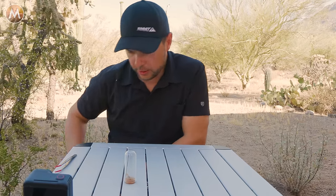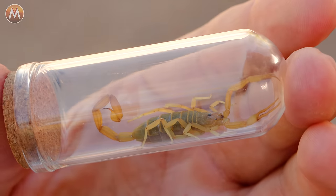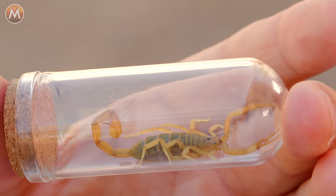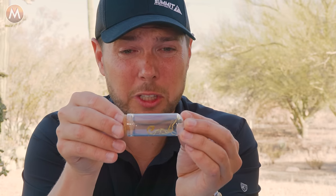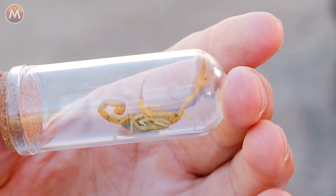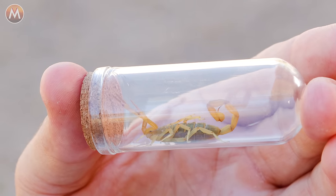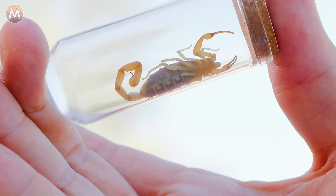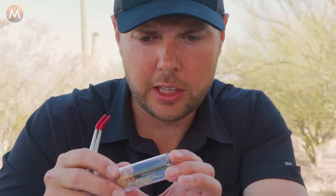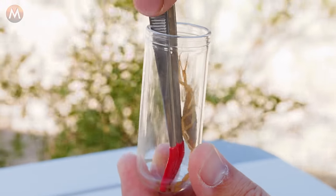When it comes to scorpions that could be potentially dangerous and even life threatening, the bark scorpion is the only scorpion in the United States considered potentially deadly. And if you're wondering if I'm nervous — I am terrified. I'm going to take the scorpion out of the container so I can show you some of the key identifiers to know if you're looking at the Arizona bark scorpion or not.